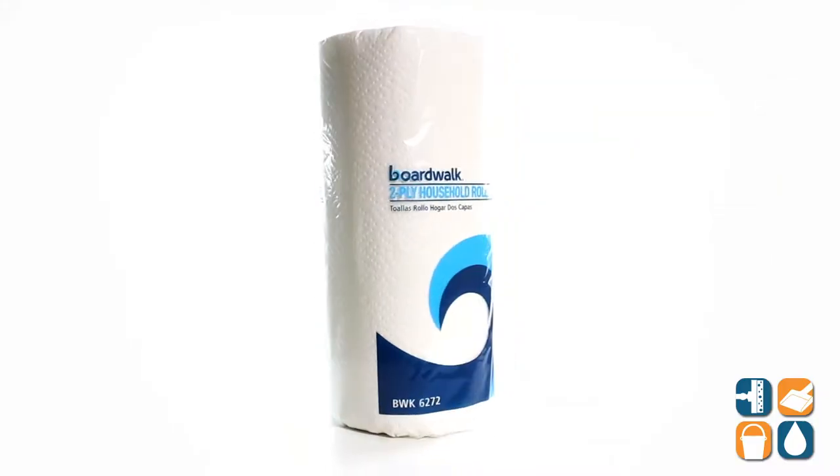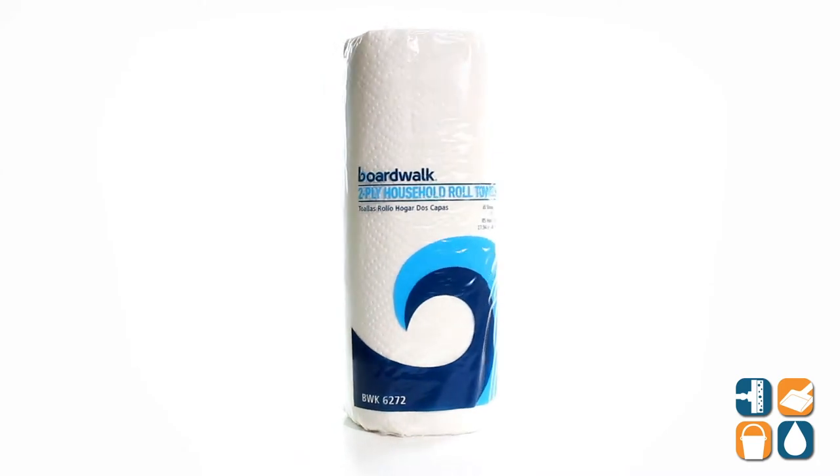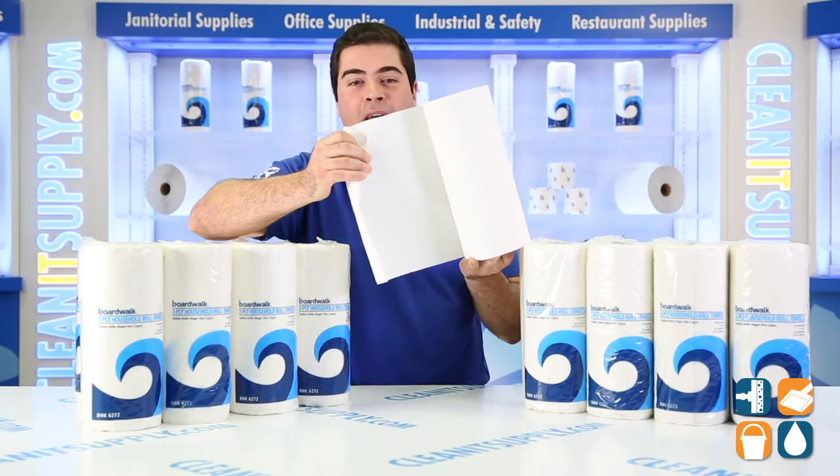These paper towels are made from 100% recycled materials. That's pretty responsible, BoardWalk — way to care for the environment on that one.